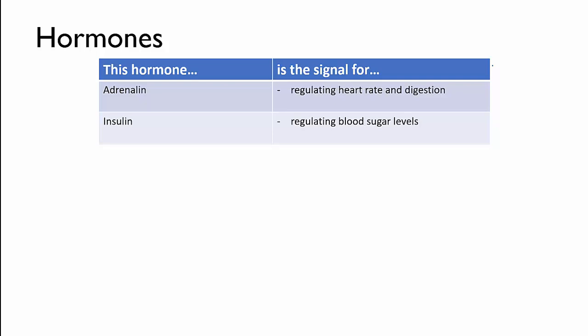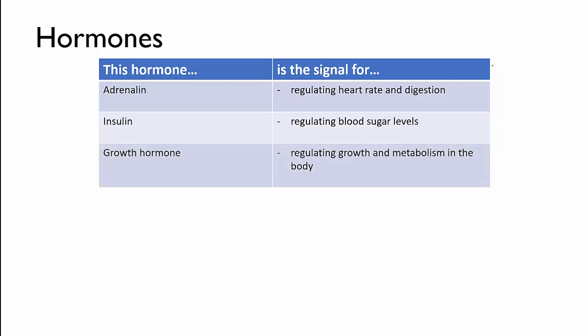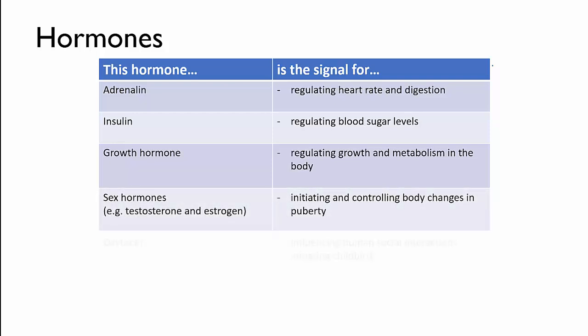Others are for gradual change, like the growth hormone, which regulates the growth of your body. And others are to control big body changes, like puberty — that's the sex hormones — or pregnancy, oxytocin.